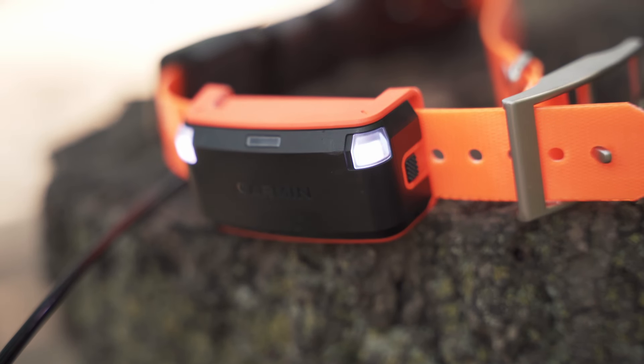And no matter if you have one or multiple dogs in the field, or if your hunt takes you well into the night, the built-in LED lights on the Alpha LTE help you easily identify your dogs, even in the dark.